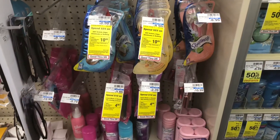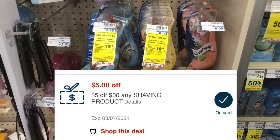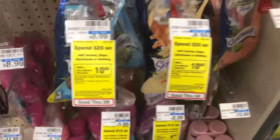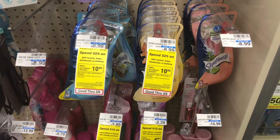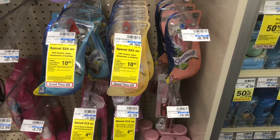I've got this $5 off $30 shaving purchase CRT, and I will be picking up a few things from the Chic, Edge, Skintimate, or Bulldog deal. If you spend $25, you'll get back a $10 reward, and this is a limit of one. We did get a lot of coupons in this past insert, digital coupons, and printable coupons.